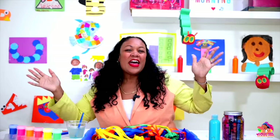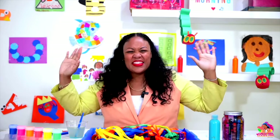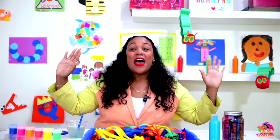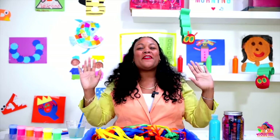Hello to you, hello to you, hello to you, you and you now. Hello to you, hello to you, hello to you, you and you now. Hello everyone!